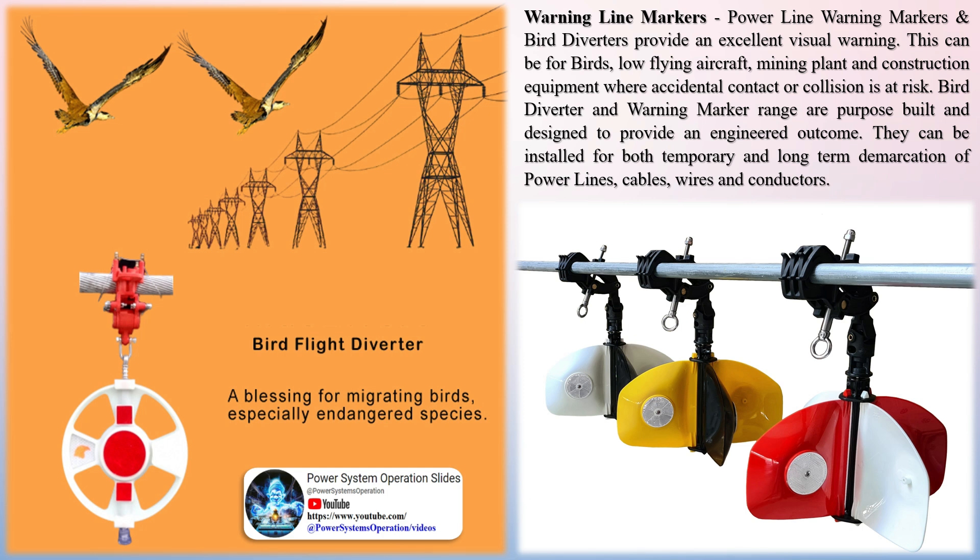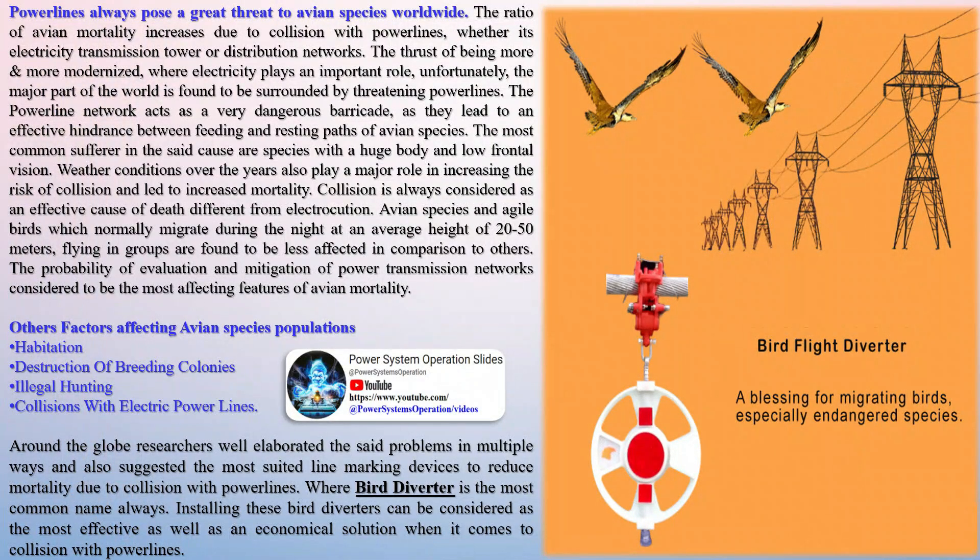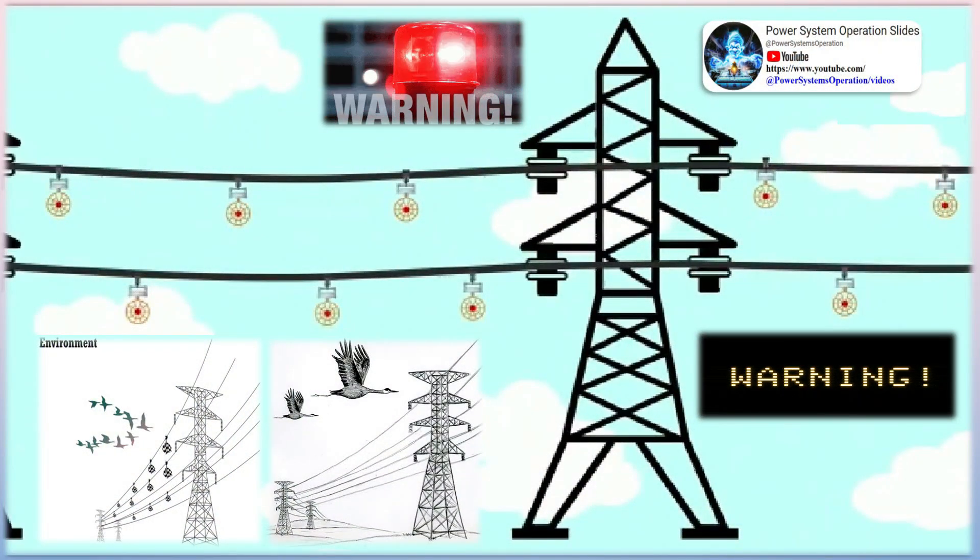Collision is considered an effective cause of death, different from electrocution. Avian species and agile birds which normally migrate during the night at an average height of 20 to 50 meters flying in groups are found to be less affected in comparison to others. Other factors affecting avian species populations include habitat destruction, destruction of breeding colonies, illegal hunting, and collisions with electric power lines. Researchers around the globe have elaborated on these problems and suggested the most suited line marking devices to reduce mortality due to collision with power lines, with bird diverters being the most commonly recommended. Installing these bird diverters is considered the most effective and economical solution.